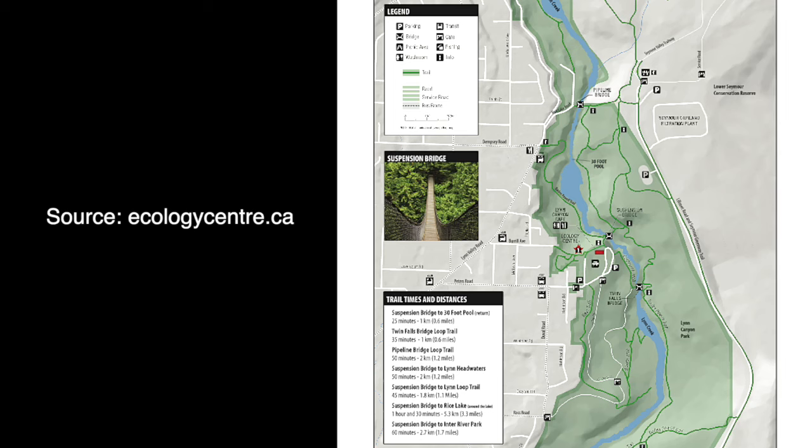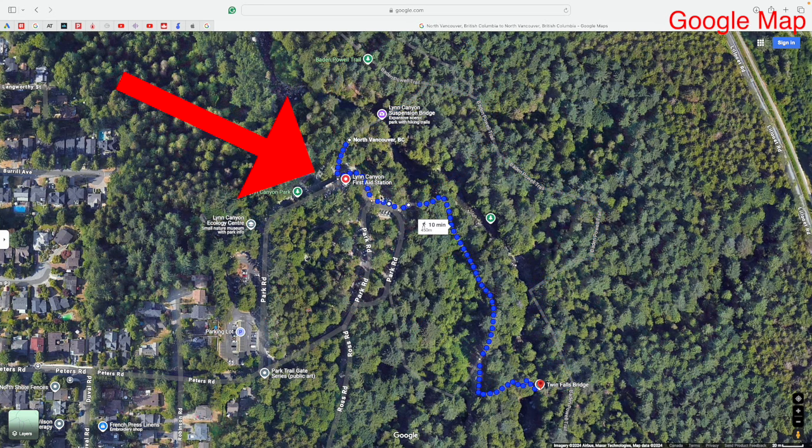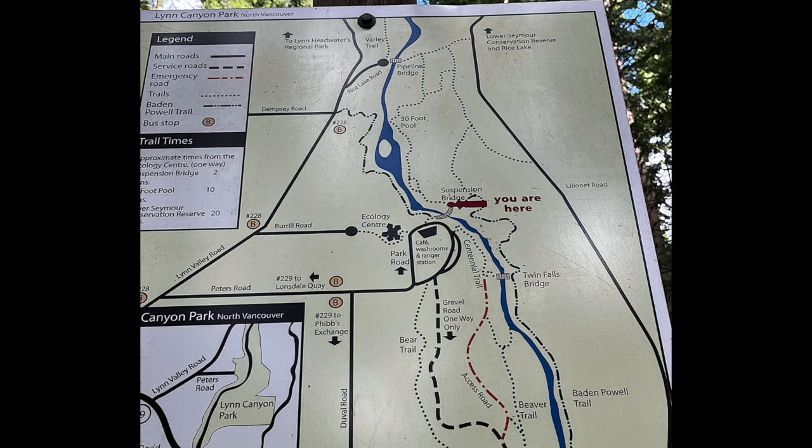The hike up to the pool and back is about 25 minutes, and to hike the Twin Falls Bridge Loop Trail takes about 35 minutes. The Twin Falls Trail loops around Lynn Creek. So once you've visited the Lynn Canyon Suspension Bridge, you can skip hiking the entire trail to the Twin Falls Bridge and head straight there by following the path to your right alongside Lynn Creek, which is a short 10-minute walk. We made the decision to hike the Twin Falls Trail loop first to explore the temperate forest of Lynn Canyon Park.